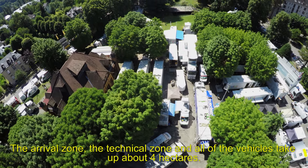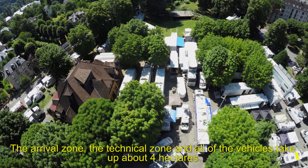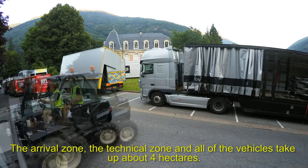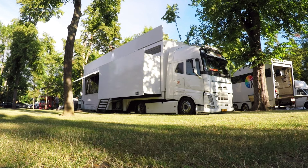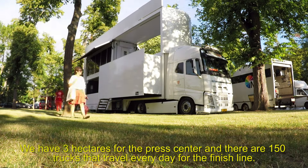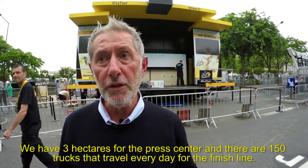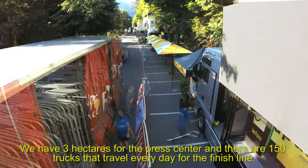Sur le périmètre de l'arrivée, l'arrivée représente, en moyenne technique, 4 ha de surface. On a 4 ha de moyens développés sur la zone technique et les différents parkings. On rajoute 3 ha pour la salle de presse. Ça représente donc 150 camions qui se déplacent quotidiennement pour la ligne d'arrivée.